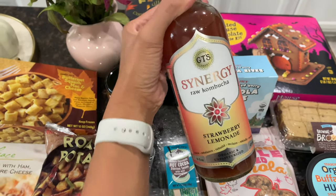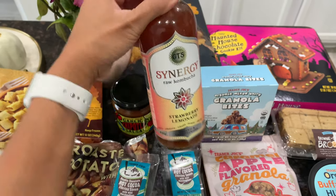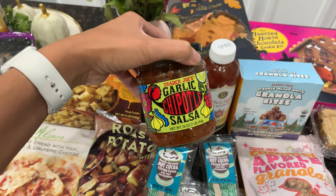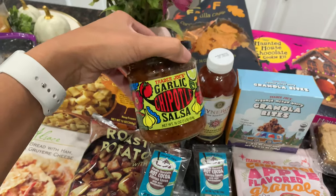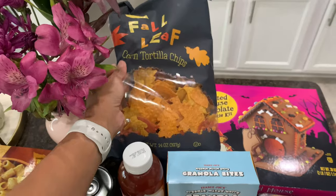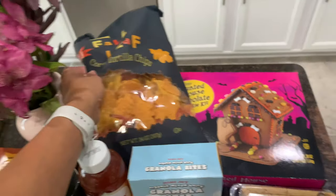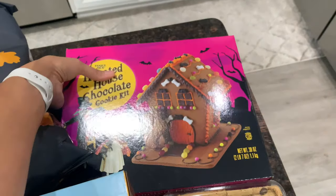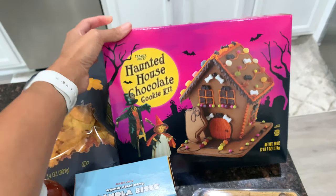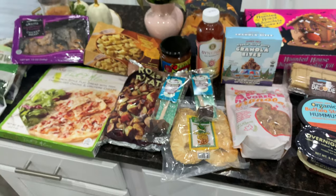I picked up a kombucha for myself — I haven't had it in a really long time. I've never seen this strawberry lemonade flavor so I'm going to try it. I also picked up some garlic chipotle salsa that everyone's been talking about, and some fall-shaped corn tortilla chips to go with it — they're just regular corn tortilla chips but fall-shaped, which is really cute. The last item from Trader Joe's is a haunted house chocolate cookie kit that I'll do with the kids probably on a Friday after school.